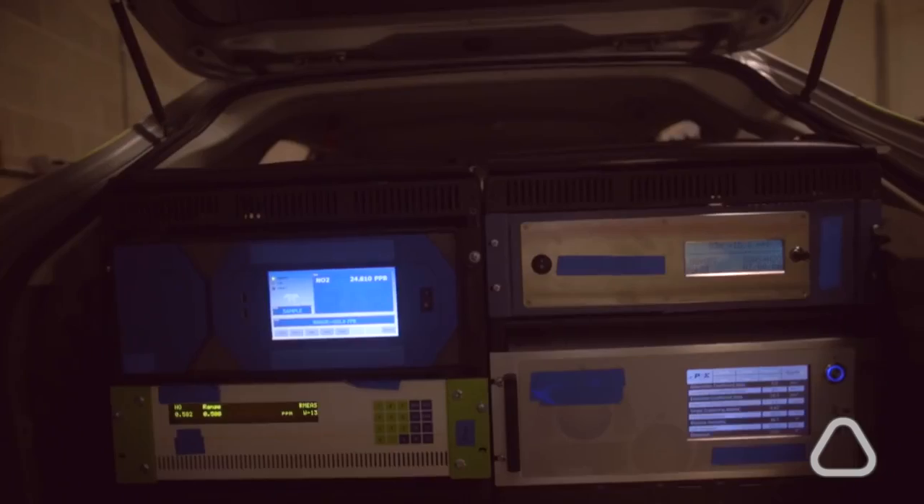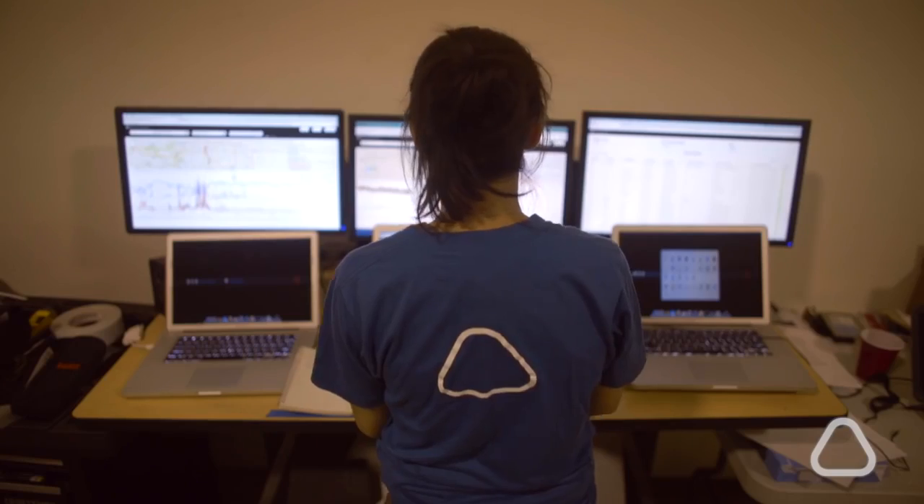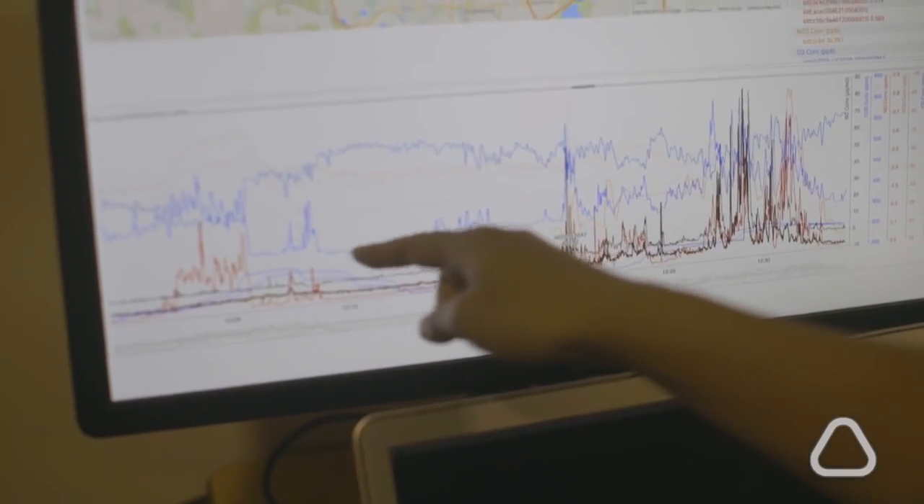We already had the infrastructure, both software and hardware, built up to be able to put a sensor in a car, read that data, and automatically have it go to our system for processing — tools we had already developed through our large-scale indoor deployment. This year we tested the technology in Denver and it worked great. Over the next year we're going to be testing it and see how viable it is to measure air pollution in more cities at the same time.